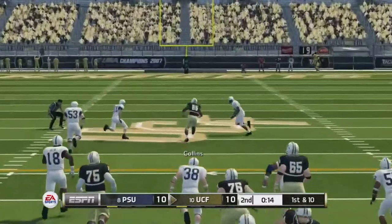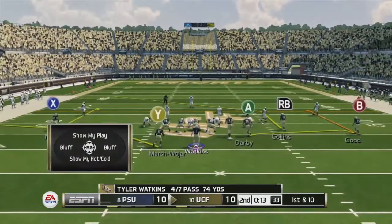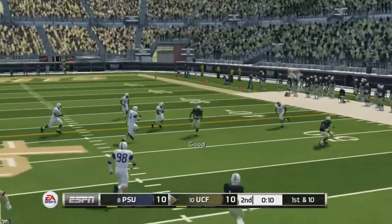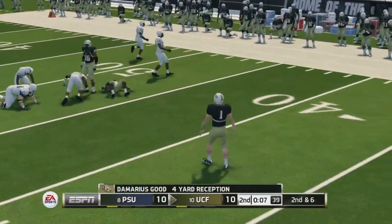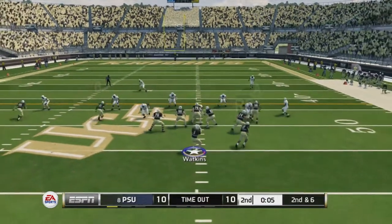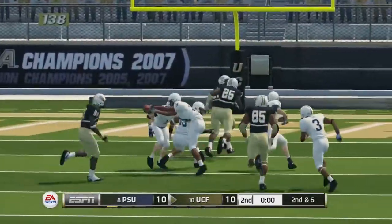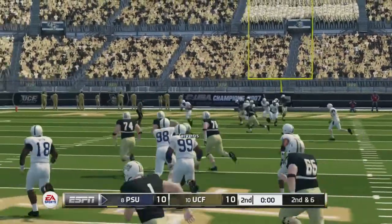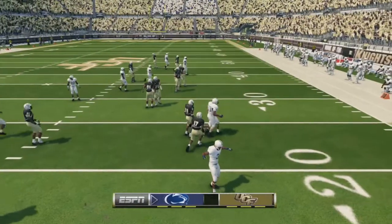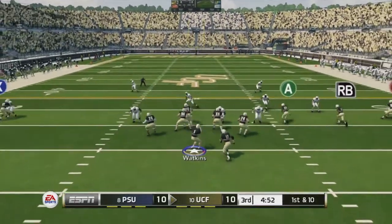RB is wide open — they don't even cover him. First down. We've got to go hurry up. Maybe we can get into field goal range. Going to throw the Hail Mary — hopefully not an interception. It is intercepted, of course, on the tip. That cost us 130 Coach Trust points. We lost 130 Coach Trust points because of that stupid play — and it was off a tip, too.